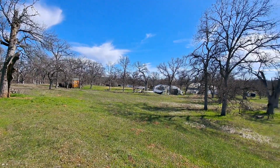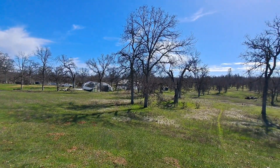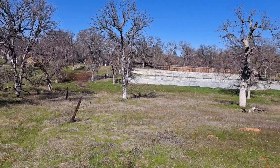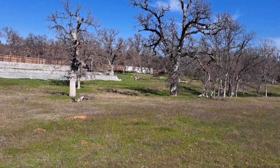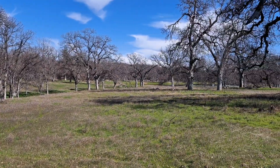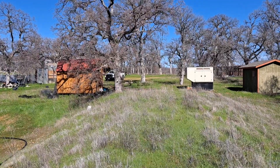Now I'm on the west line but on the northern side of it, looking from that line in. Now I've dropped to midway down the west line, looking in on the property eastward.